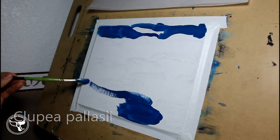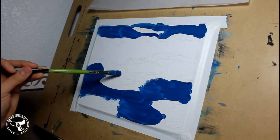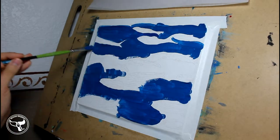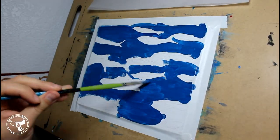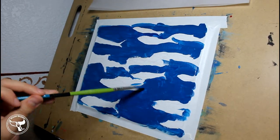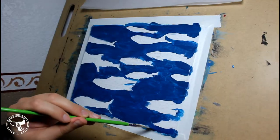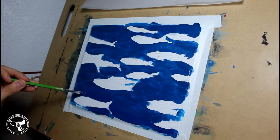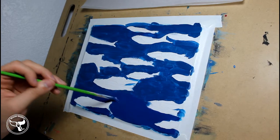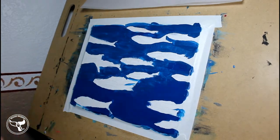Clupea pallasii is a species of herring found in the North Pacific Ocean. They can be found from Baja California up into Alaska and around to Japan. They can be found in marine, fresh water, and brackish habitats. Brackish water is a mixture of salt and fresh water. The Puget Sound is sort of brackish since it has input from rivers. These fish are commonly found in pelagic neritic water — habitat from the surface to 200 meters following continental shelves. The term pelagic refers to open ocean.